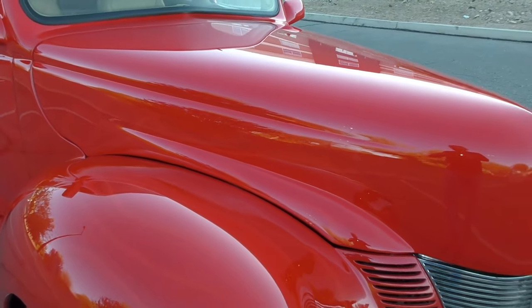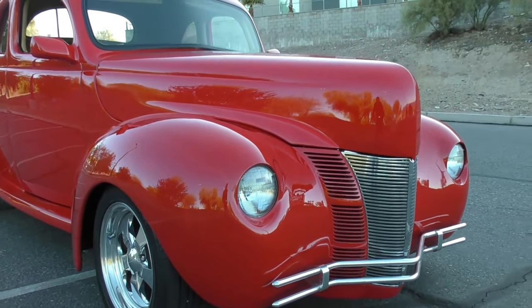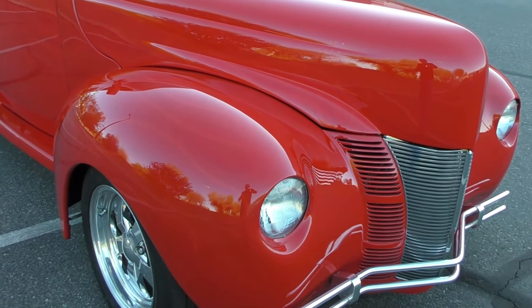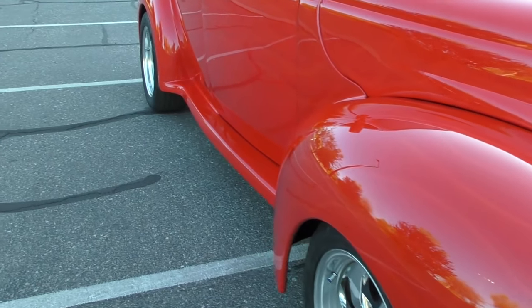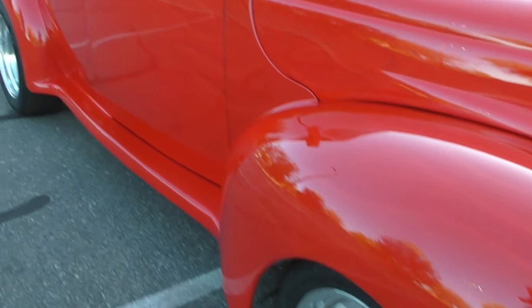I drove this down here to the park and the car drives very nice. Underneath the hood is a GM 383 stroker, rated at about 425 horsepower with a 4-barrel carb, and a GM 200R4 automatic overdrive transmission. The Jag rear end is out back, and the tires are good — we'll go over those on the lift.